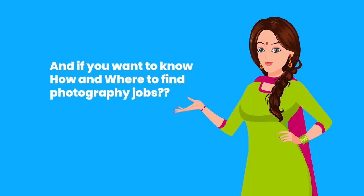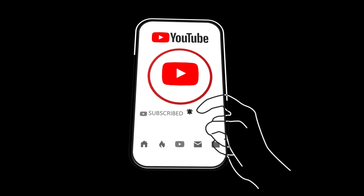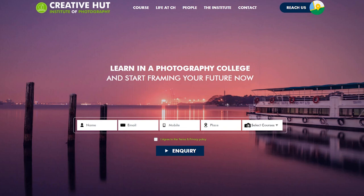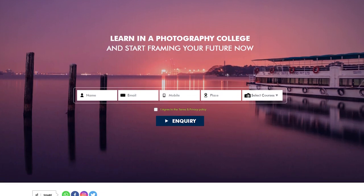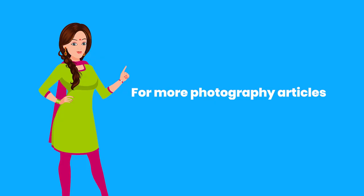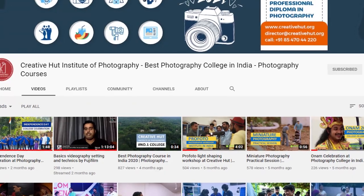And if you want to know how and where to find photography jobs, do write your comments and queries in the comment section below, so that we can come up with the next session regarding this. Till then, stay tuned with us, subscribe to our channel, and click on the bell button for notifications on our latest videos. For photography courses and different specializations in photography, visit our website www.creativeheart.org. For more photography articles, tips, tricks, portfolio, and much more, visit www.creativehearts.com. Feel free to like and share. Until we meet next time, stay safe and healthy.